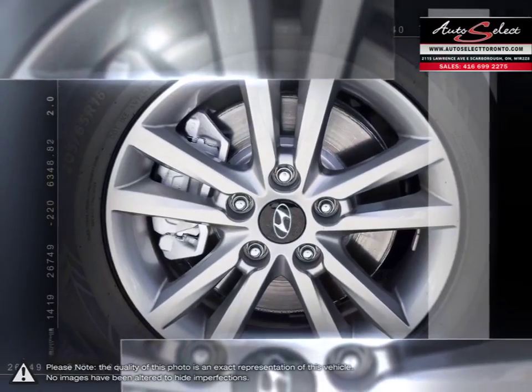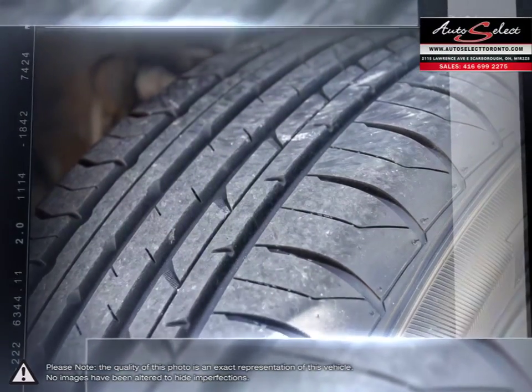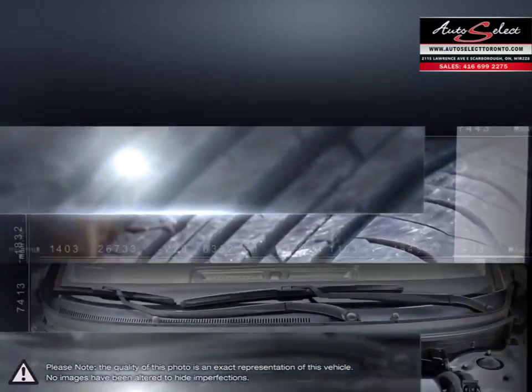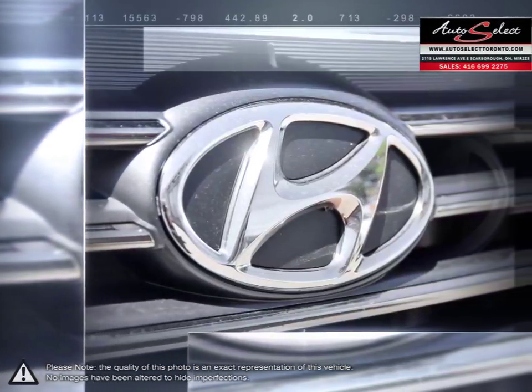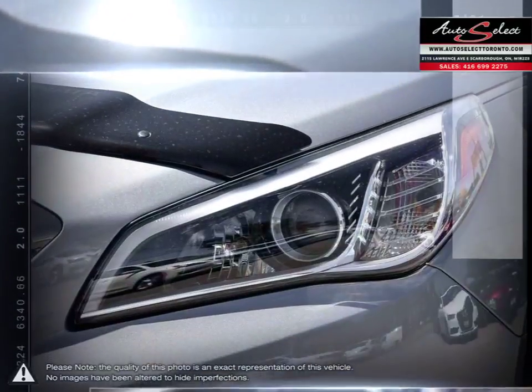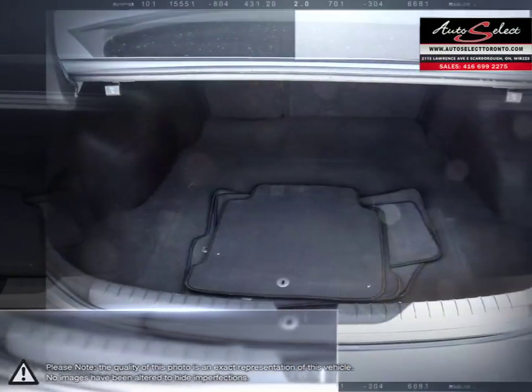The Hyundai Sonata also provides a large list of standard equipment alongside its impressive fuel economy, all for a competitive price. As one of Hyundai's longest-running successful vehicles, the Sonata consistently sets the bar for what a mid-size sedan should be while doing it for less.